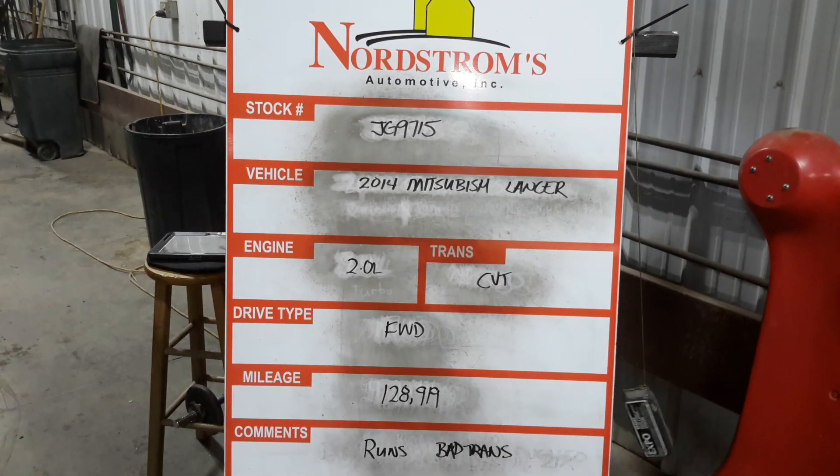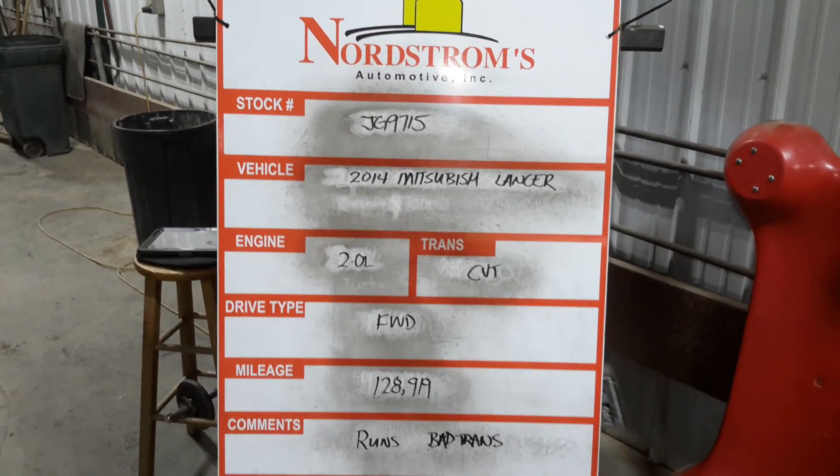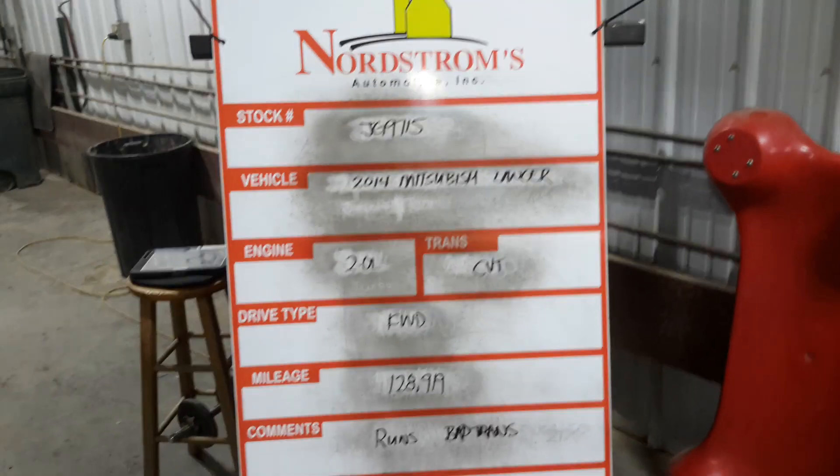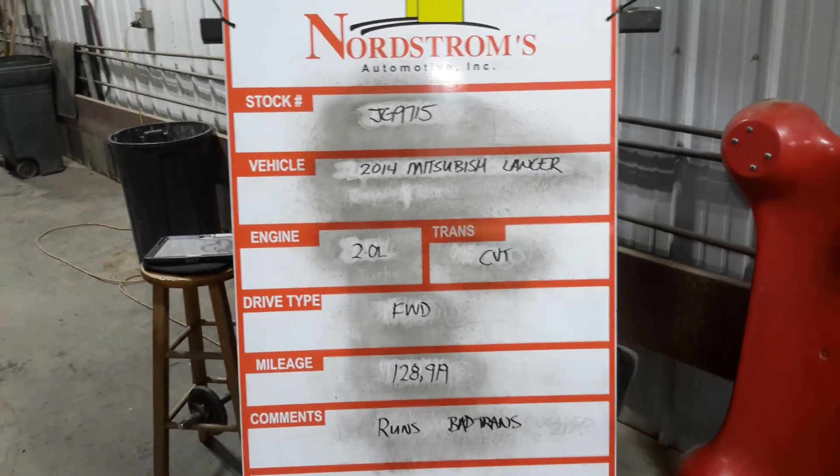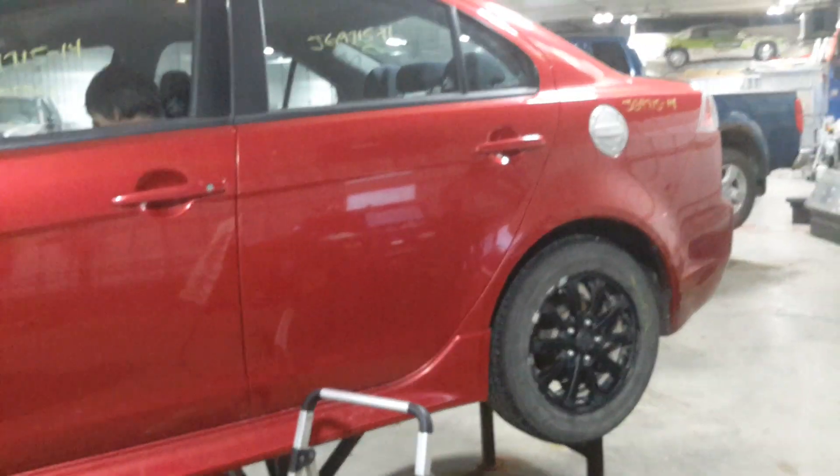Number JG 9715. 2014 Mitsubishi Lancer, 2.0 liter, CVT, front wheel drive, mileage 128,919. Does run, is a bad trans. Red in color. Does have a pair of rear tires.